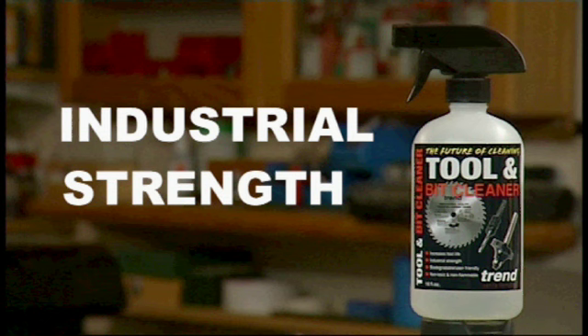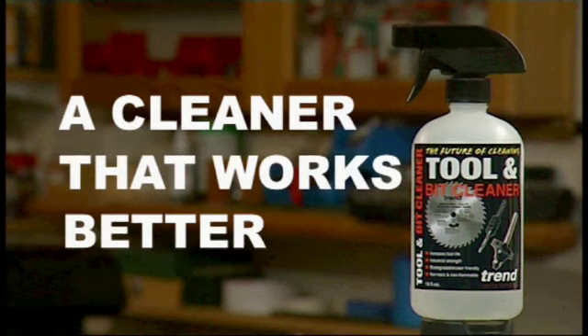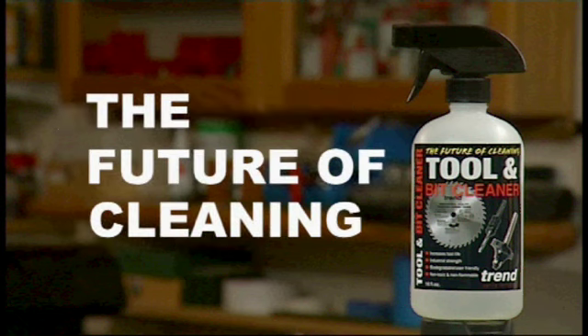Trend have developed a cleaner that is industrial strength. It works better than nasty chemicals that harm yourself and the environment. It's earth and human friendly — biodegradable, non-toxic and non-flammable. It's a cleaner that works better than chemicals and citrus-based cleaners and it's so environmentally friendly. That is why we state that Trend's Tool and Bit Cleaner is the future of cleaning.